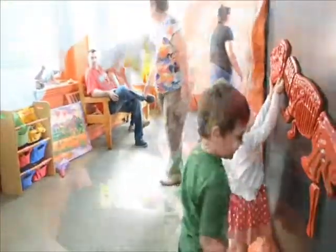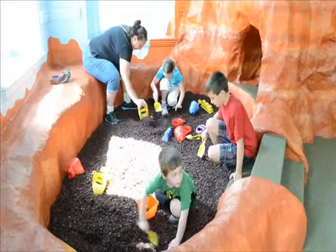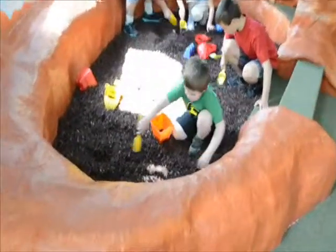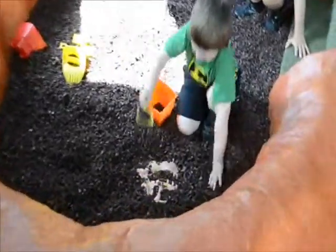You can dig to the bottom and show how they can find dinosaur bones attached to the bottom of the pit.